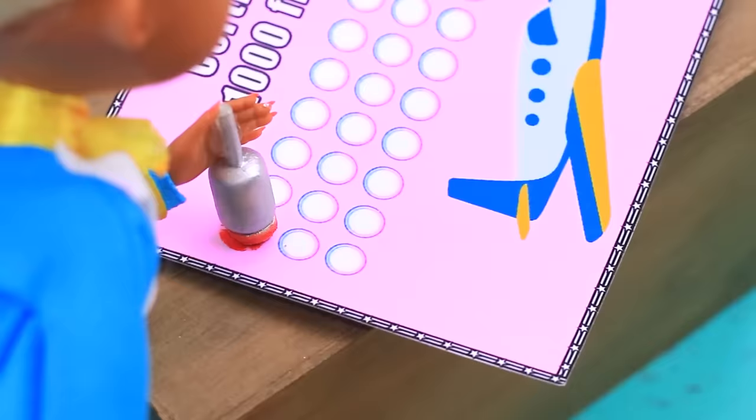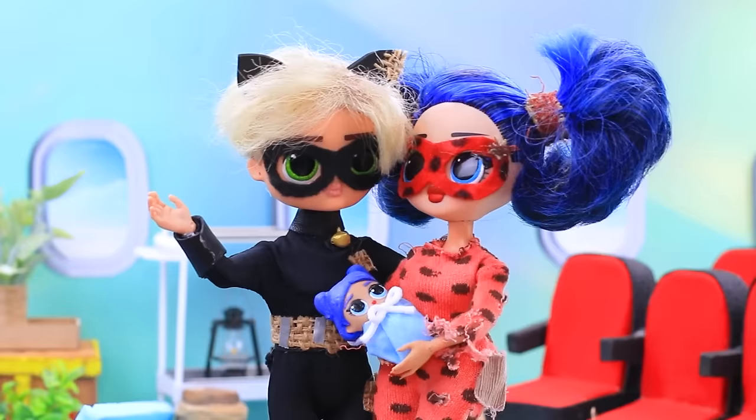First flight is done! Baby and I can fly around the world. That was nice. I wish I was younger.